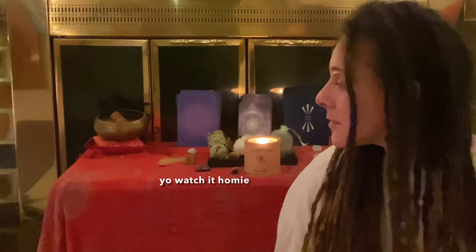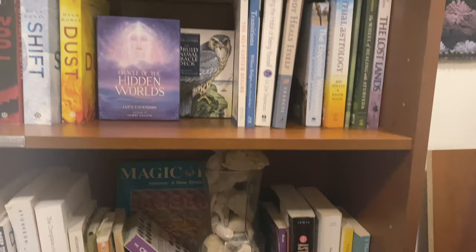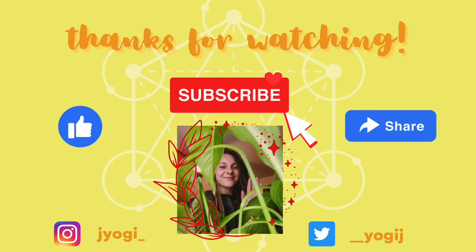That pretty much concludes my vibe room, altar, and chill space tour. I hope it inspired you guys to do something really funky with whatever space you have, or to hopefully manifest something like this one day. I feel incredibly blessed. I wanted to show you guys at night so you could really catch the vibe. Thanks so much for being here — make sure to like and subscribe, and I'll see you next time. Bye!